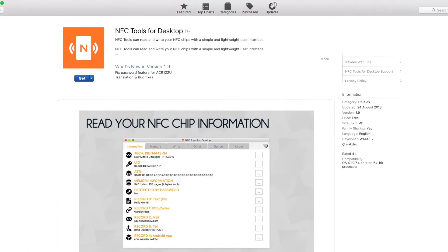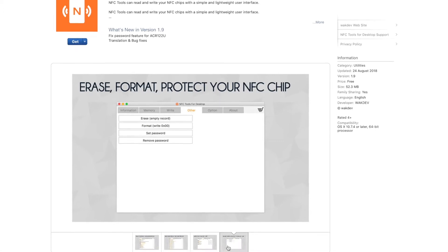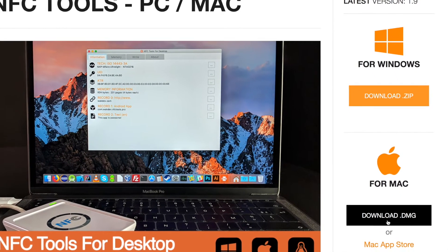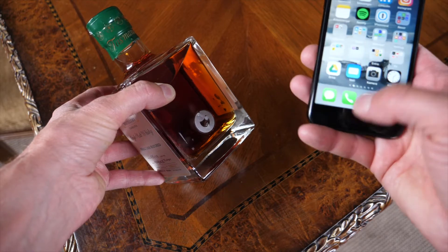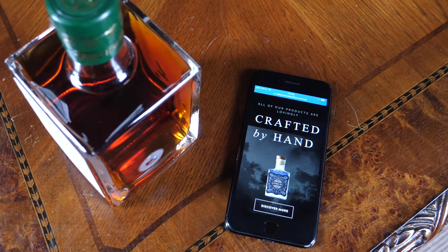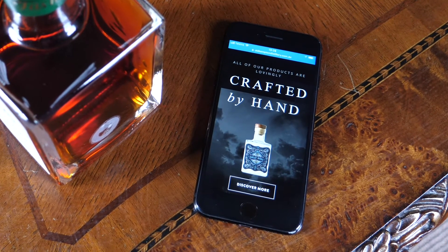With Apple's NFC read support along with HID's solution, we are able to verify the authenticity of our whisky with our customers regardless of whether they're using Android or Apple phones. It's just as important to us that we can open channels to engage with the customer well beyond the initial purchase of the product.